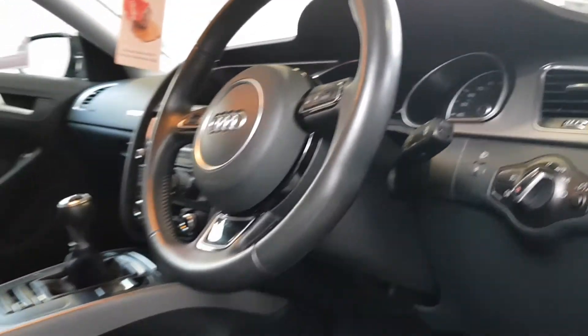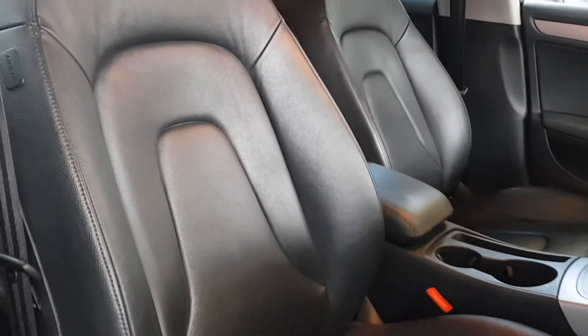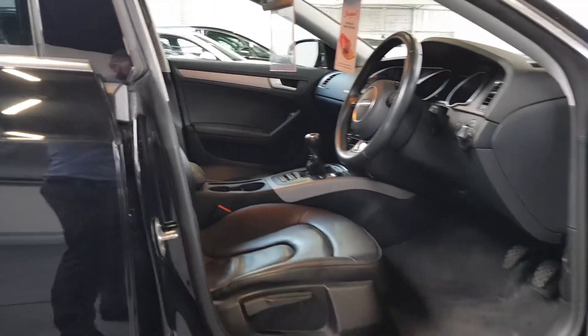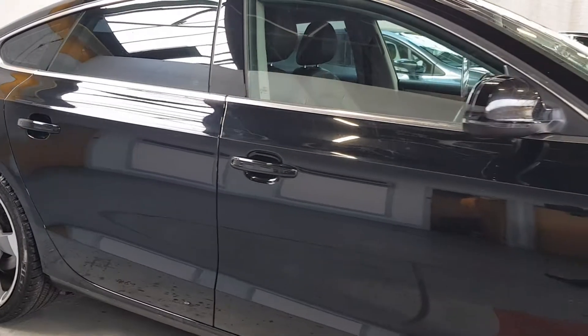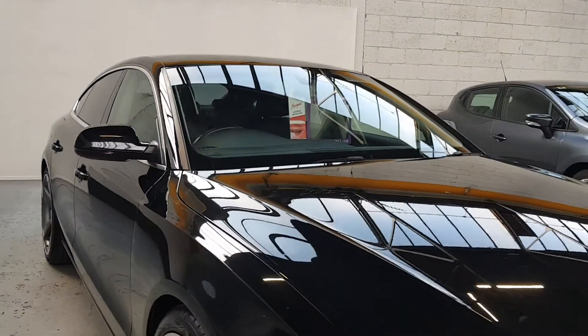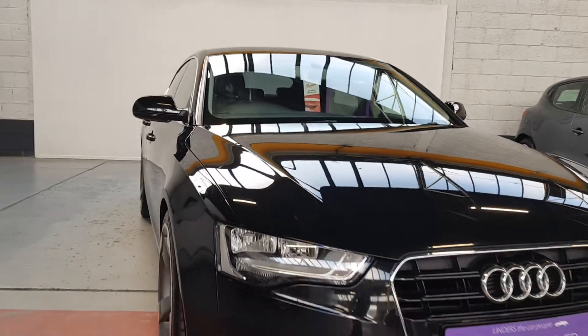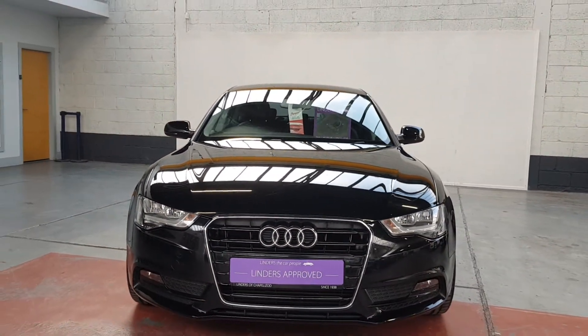Two hundred and forty-three thousand kilometres on the clock, a bit of service history there. It's easy to see the car has been well loved and well looked after — loads of power, cheap tax, very reliable. It still comes with a full warranty from ourselves, and we'll take any cars in trade.